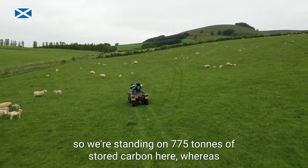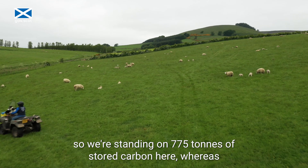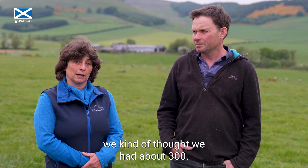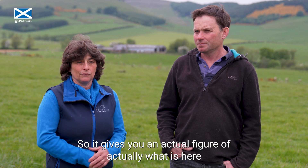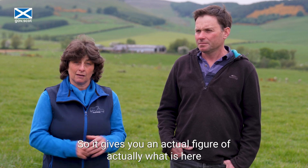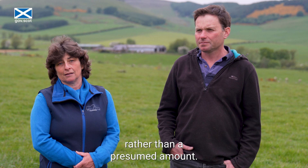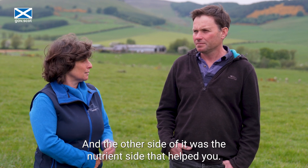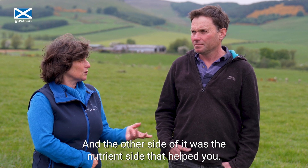So we're standing on 775 tonnes of stored carbon here, whereas we kind of thought we had about 300. It gives you an actual figure of what is here rather than a presumed amount. The other side of it was the nutrient information that it provided.